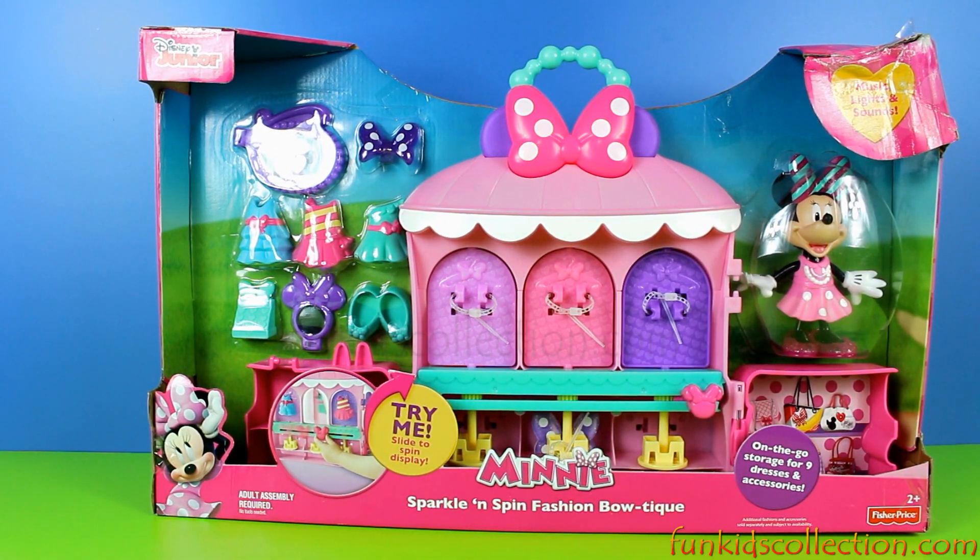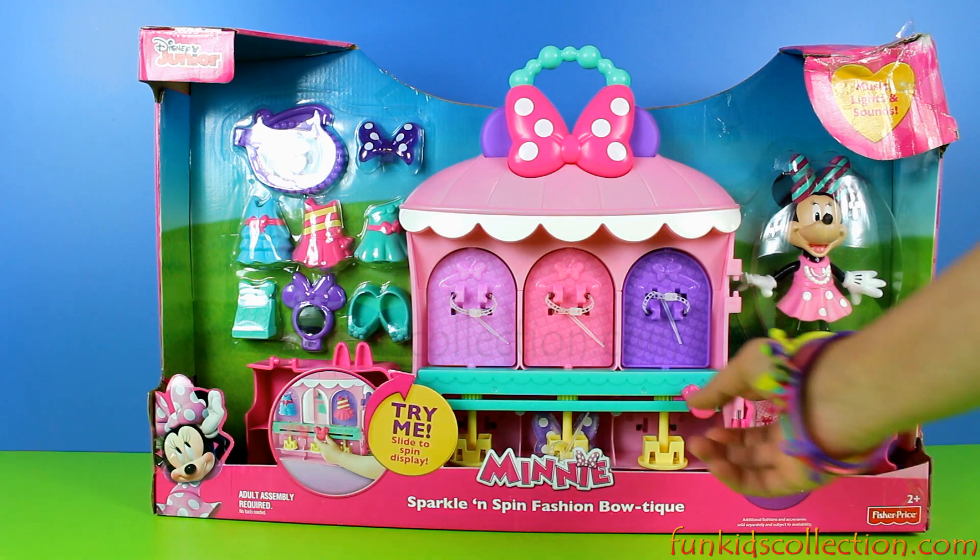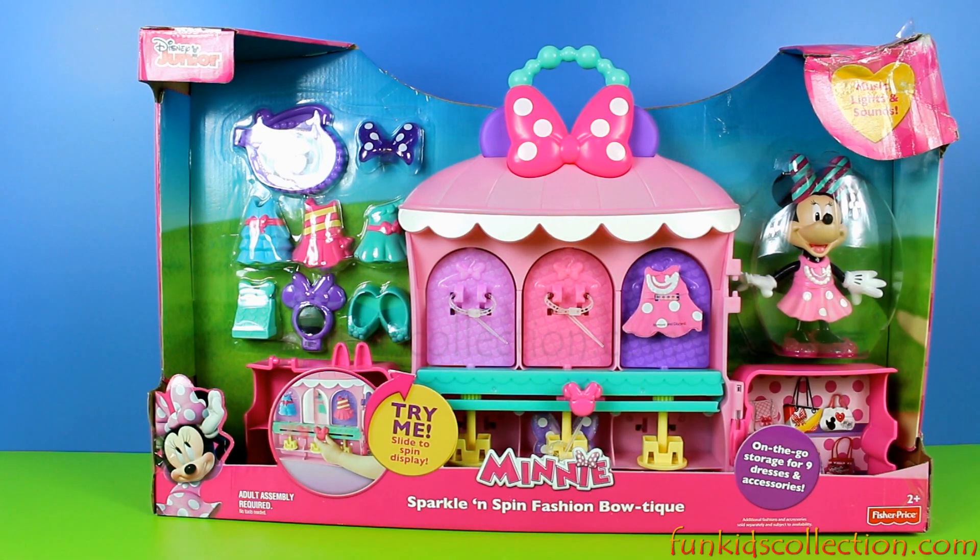Welcome to my chic boutique! Will you help me pick the perfect outfit? Of course we will, Minnie! Our little friends, the Fun Kids Collection is here together with Minnie Mouse and her Sparkle and Spin Fashion Boutique!